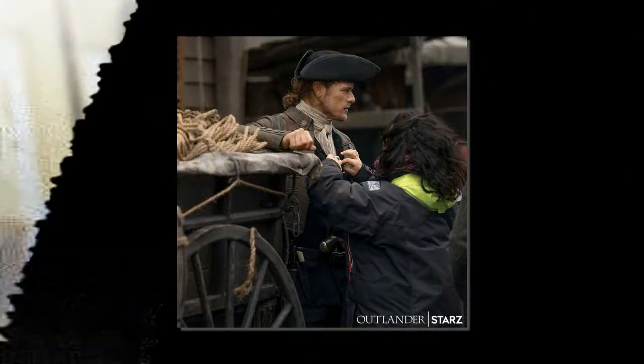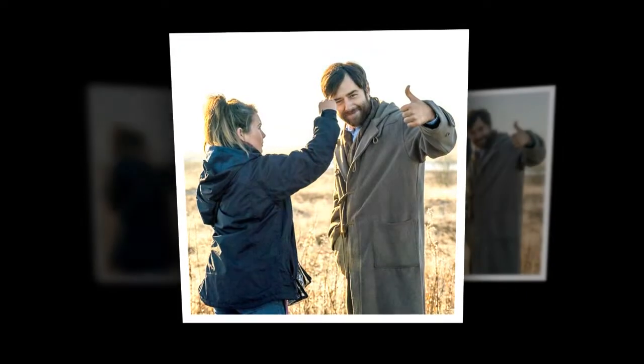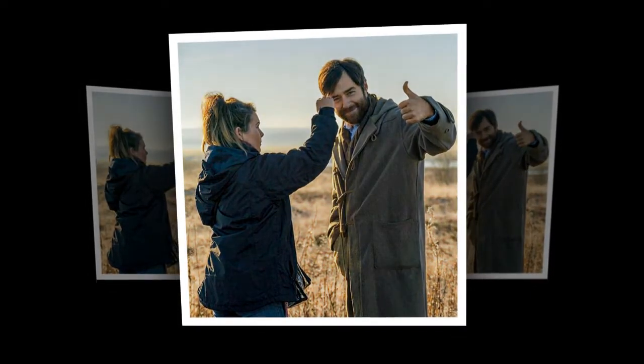This week, it's a photo of Richard Rankin and showrunner Matt Roberts. While there could be a joke about Roger getting his first look at 21st century technology — time traveling to the future now? — this is really a chance to possibly look at Rankin in costume.